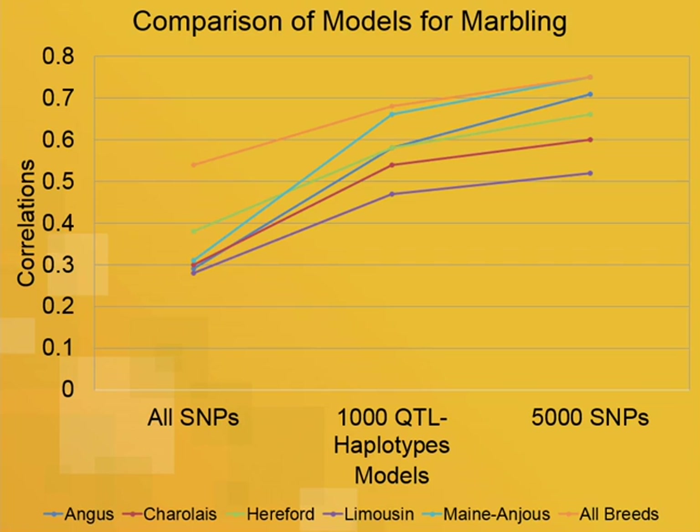For marbling, we fit genomic predictions using all available SNPs — about 38,000 SNPs for this dataset. We also fit predictions where haplotypes were the effects, and saw an improvement over fitting all SNPs. We could have concluded it was the haplotypes driving the improvement, but reviewing a paper on feature selection made us realize it could be the feature selection itself. We then fit just the 5,000 SNPs used in those 1,000 QTL regions, and that tended to give us even better genomic prediction correlations.